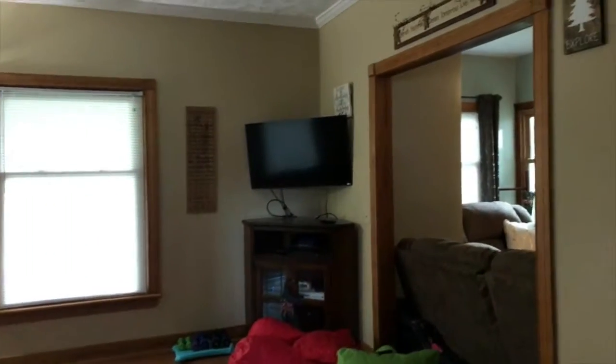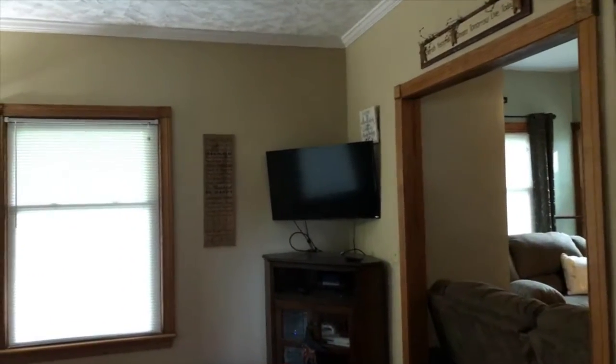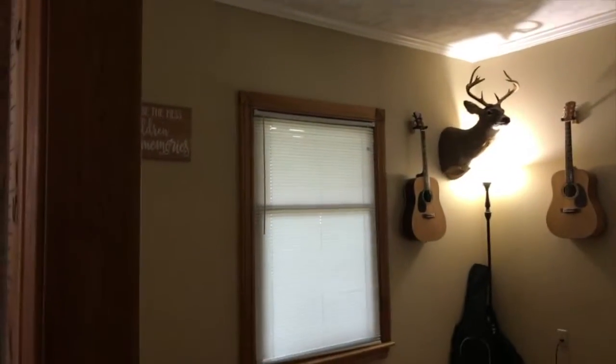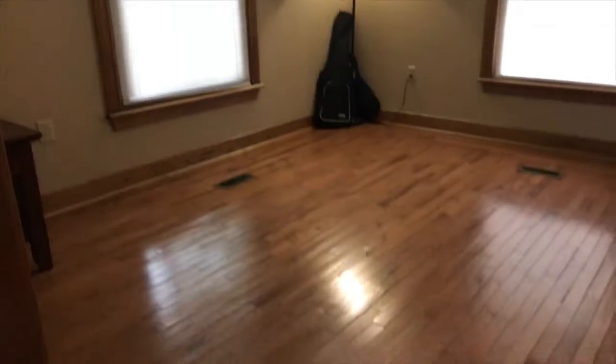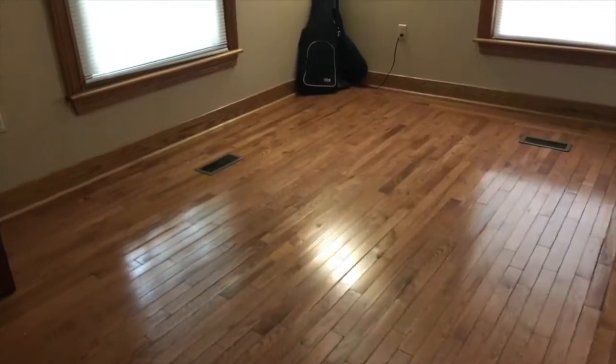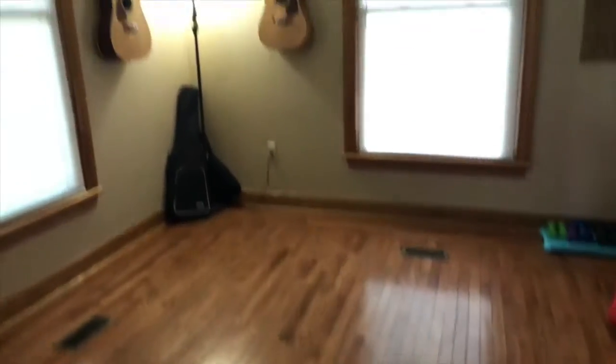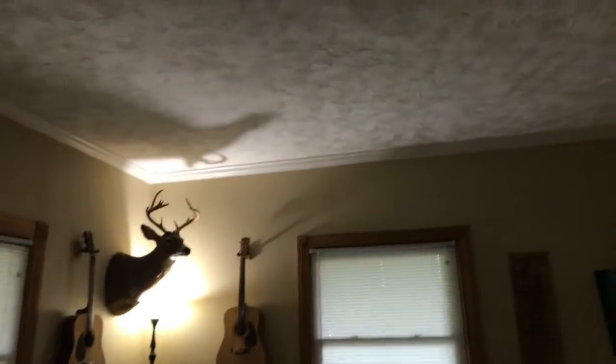It's been remodeled. Over to the left when you first walk into the house is a nice either living room or dining room, whichever you prefer. These floors are beautiful. Nice textured ceilings.